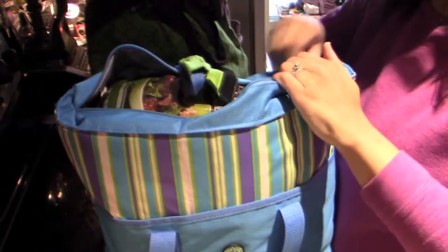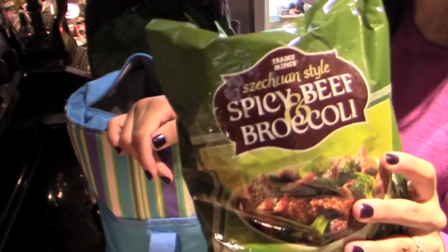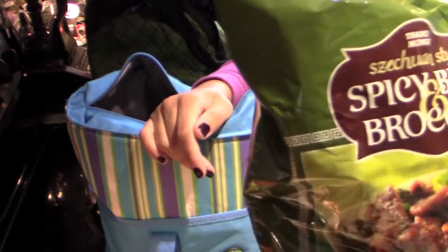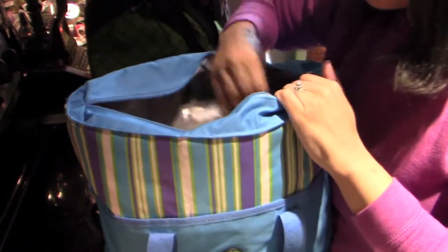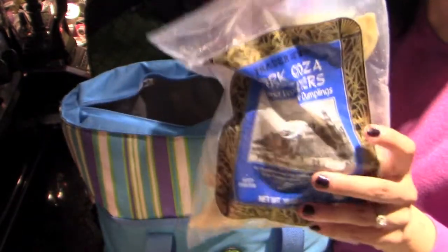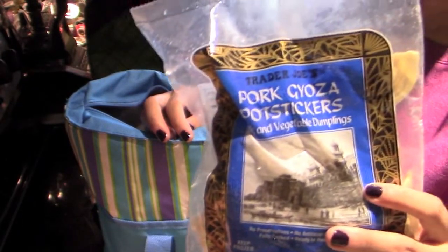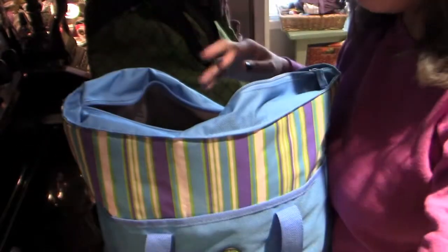Now for my frozen bag, the spicy beef and broccoli. This stuff is so good, especially if you serve it over some brown rice or something. It's a really quick and easy dinner or lunch. I have the potstickers — this is the pork kind. These are also really great for just a quick lunch or something.